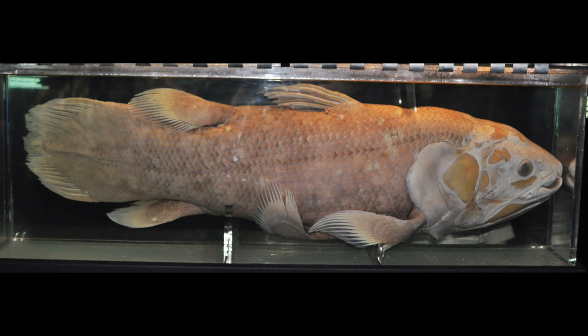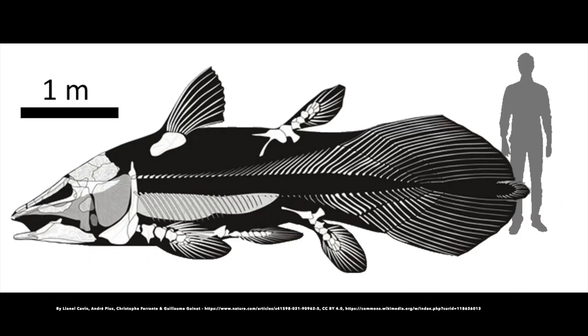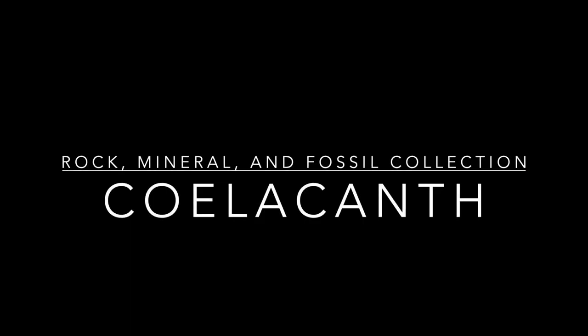The distinct shape of the coelacanth means that it is easily recognizable in the fossil record. The largest specimens lived during the Mesozoic period. Amazingly, some varieties of this fish could be giant — up to 16 feet long.